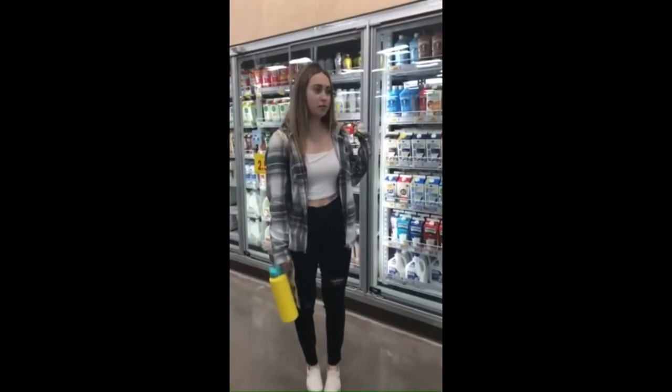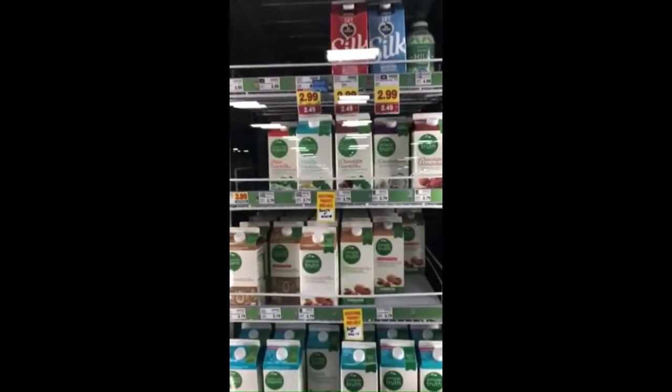For our milk options, we have regular milk and also non-dairy options for those of you who are lactose intolerant.